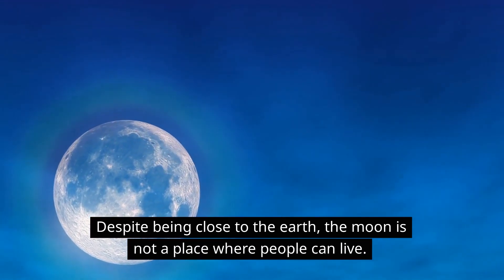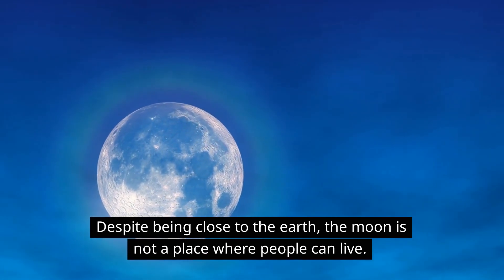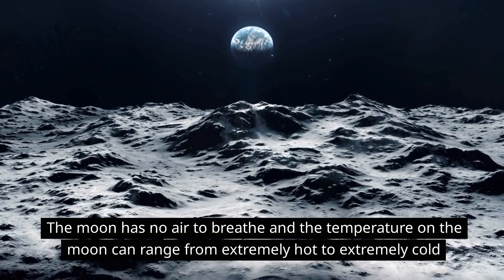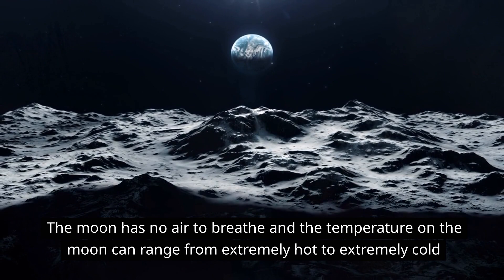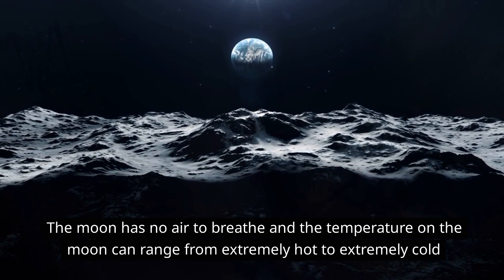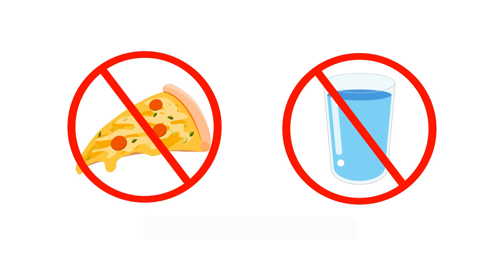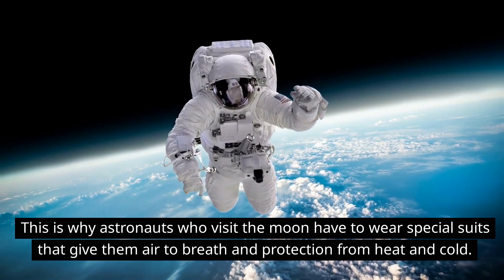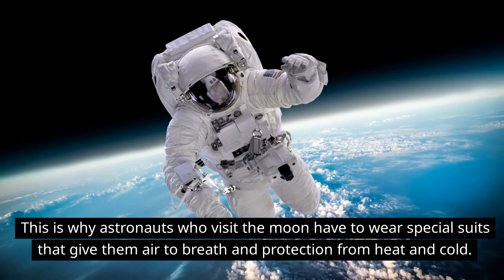Despite being close to the Earth, the moon is not a place where people can live. The moon has no air to breathe and the temperature on the moon can range from extremely hot to extremely cold. And there's no water or food. This is why astronauts who visit the moon have to wear special suits that give them air to breathe and protection from heat and cold.